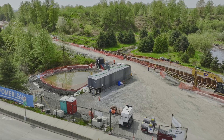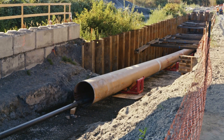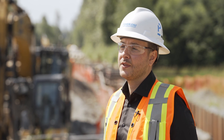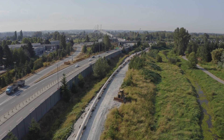To do this, an HDD crossing is required. We're currently in the process of installing twin parallel force mains. The pipes are 36 inches in diameter and are approximately 1,648 metres long.